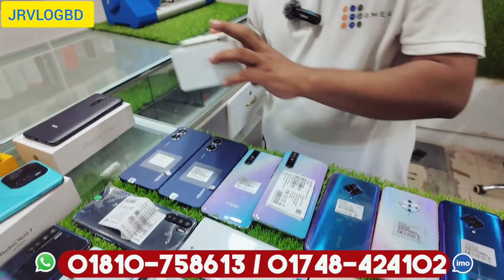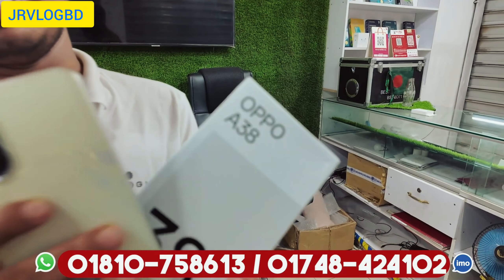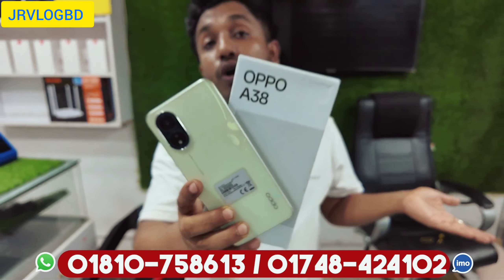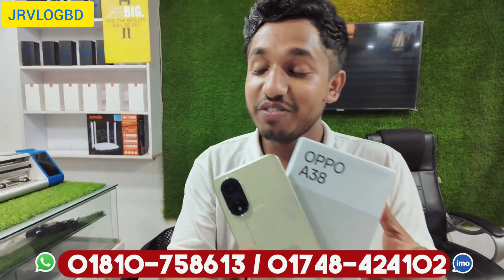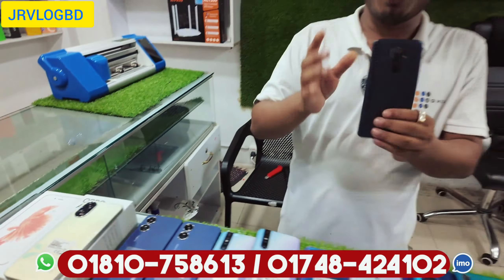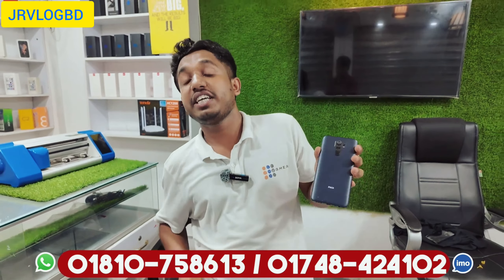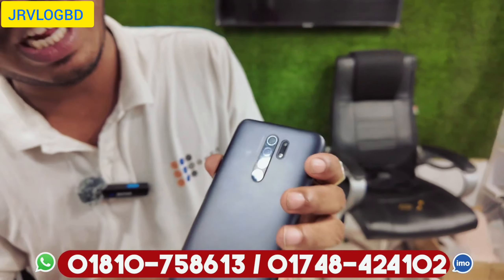This is the discounted product — full box. Oppo A38, full box 4GB/128GB, sold for 9,500. Poco M3 and Poco M2 — this product is 6GB/128GB, sold for 10,500. Poco M2 offers gaming at a great value.